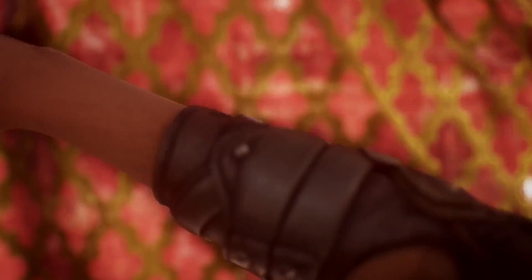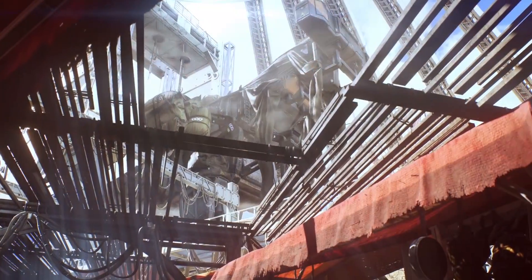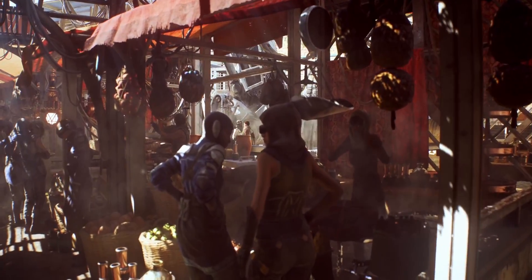Anthem highlighted this perfectly, so let's take a look through its reveal trailer, especially given what we now know about the game's development process. The trailer starts off with a more dynamic-looking version of the Fort Tarsis hub — more NPCs, more life, far more graphical effects at play. Basically, it looks like a scene from a movie.